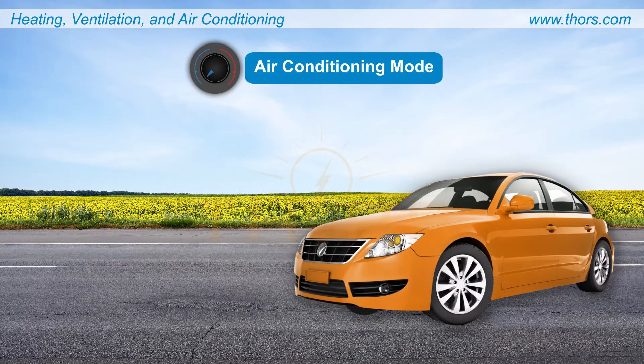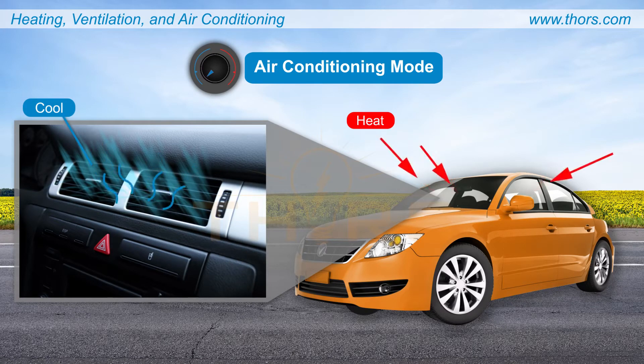Air Conditioning, or AC, provides thermal comfort in warmer weather by decreasing the temperature inside the vehicle. Air Conditioning also improves the air quality and regulates humidity.